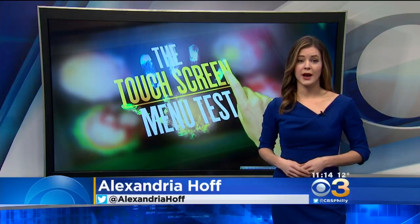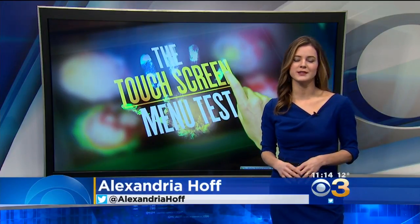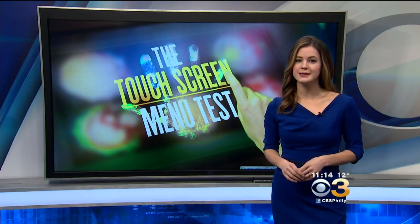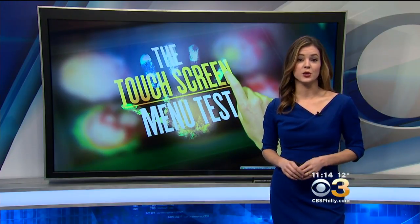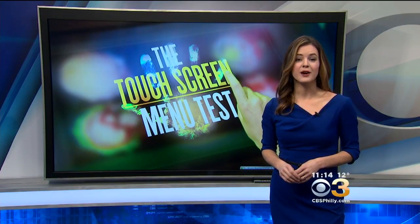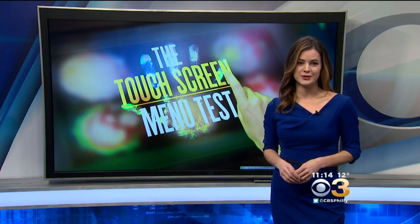He said the same kind of bacteria and fungi can be found on other common surfaces that we all touch daily. He added these findings are not a reason to panic, but it is a good reason to wash your hands after you order off of that touch screen. Alexandria Hoff, CBS 3 Eyewitness News.